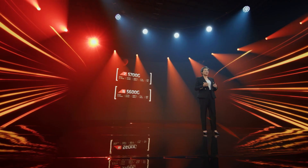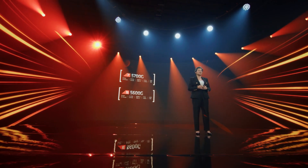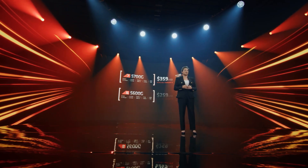To our loyal DIYers and enthusiasts, I want to say we heard you loud and clear. You told us you wanted a new APU with our Zen 3 cores, and you won't have to wait much longer. Both models will be available starting August 5th, with the 5700G priced at $359 and the 5600G at $259.